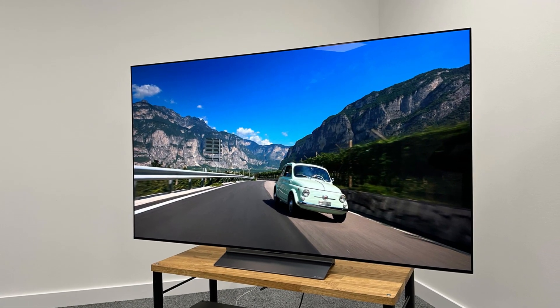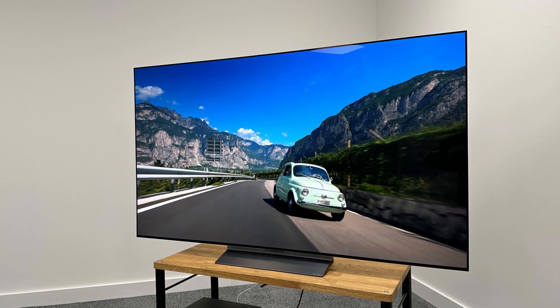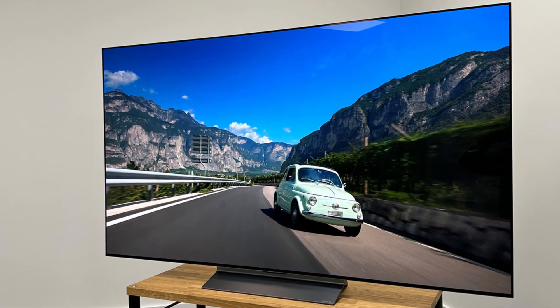It's a great choice for any fans of fast-moving content, be it sports or games, as the action stays clear and crisp throughout. The TV also supports DTS, making it a fantastic choice for your home entertainment center.